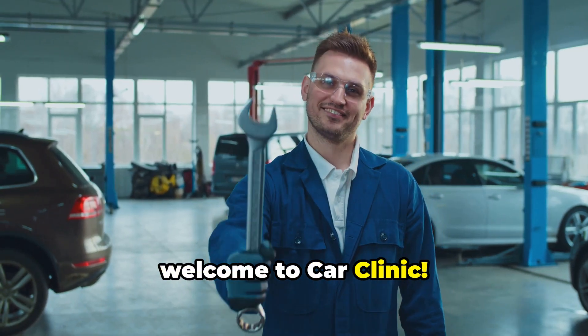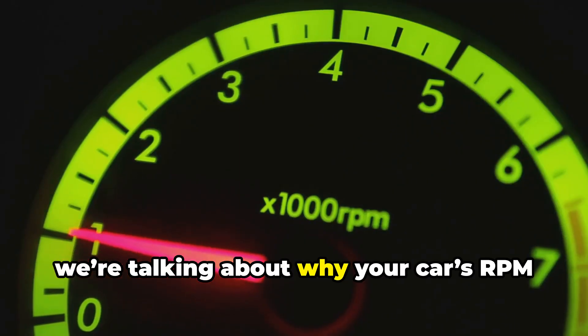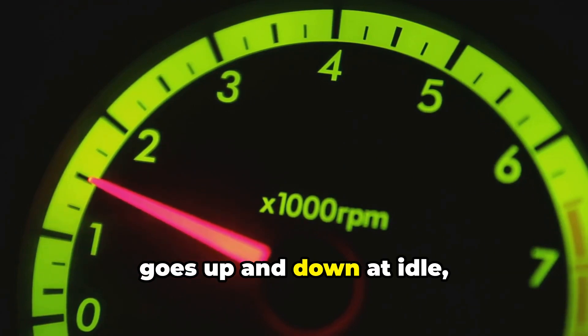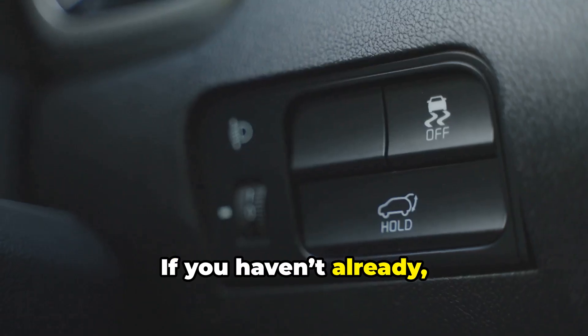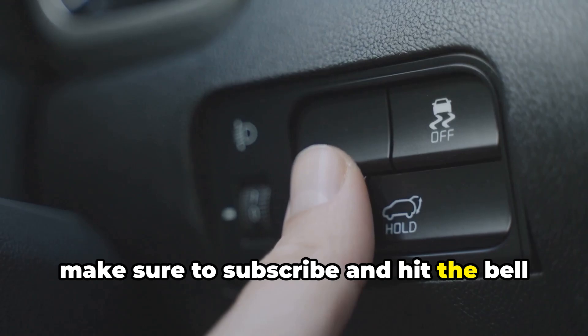Hey there, welcome to Car Clinic. Today we're talking about why your car's RPM goes up and down at idle, almost like it's revving on its own.